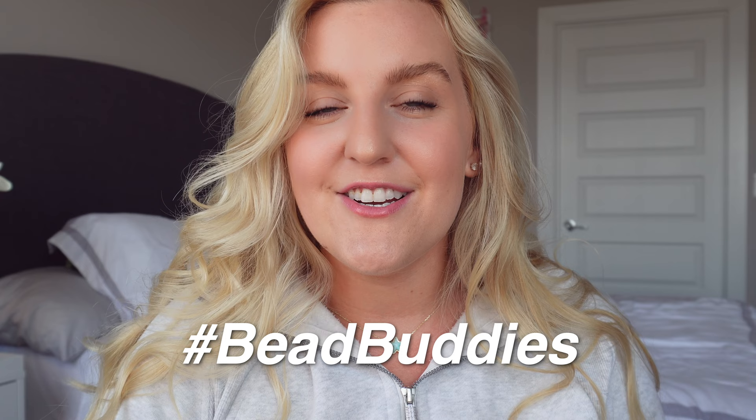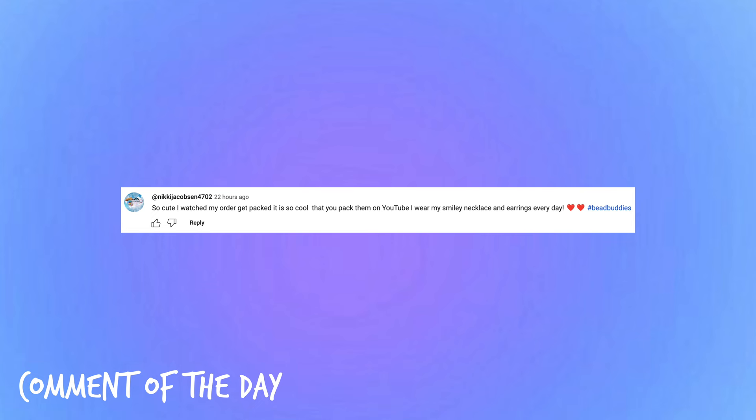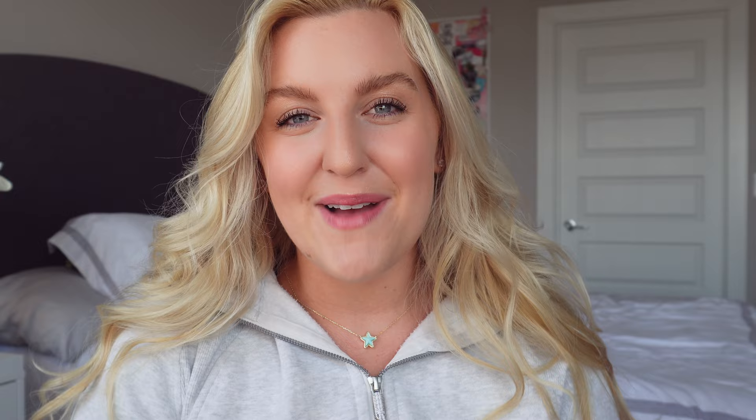I hope you guys enjoyed today's video — I had so much fun bringing you along to Hobby Lobby! Hit that subscribe button; we are so close to 10,000 subscribers, which is so crazy since we only had a thousand at the beginning of the year. I'm so grateful for every single one of you and our bead buddy community. If you use the hashtag bead buddies in the comments you can get featured in my comment of the day at the end of my next video. If you want to see me make bracelets with my new Hobby Lobby beads, give this video a thumbs up and leave any video requests below. See you guys soon — bye!